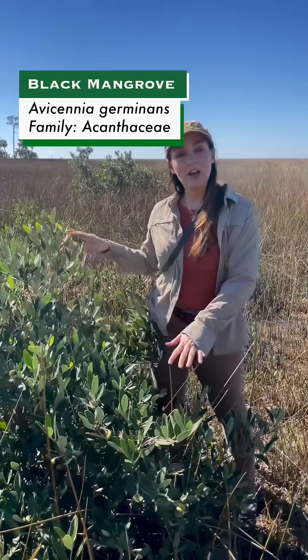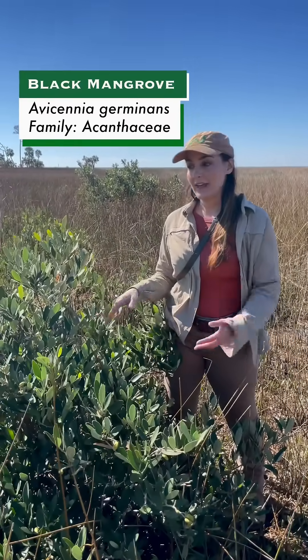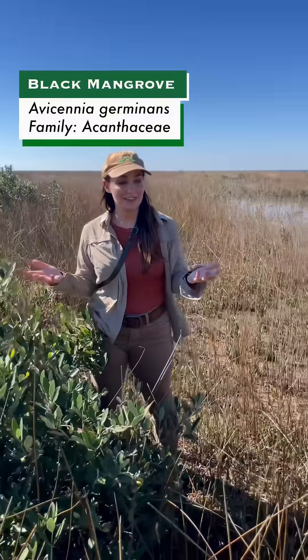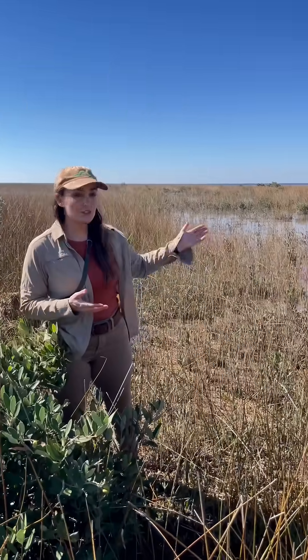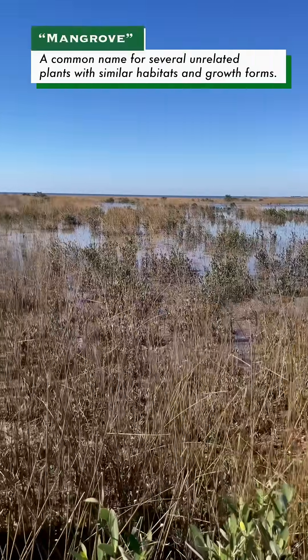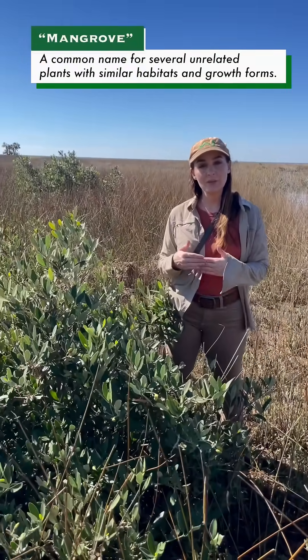This area was actually under 20 feet of water recently with Hurricane Helene, and the marshes look fairly normal regardless. But it is unusual to see this mass quantity of Black Mangrove. These colonies are forming because the winters are warming.